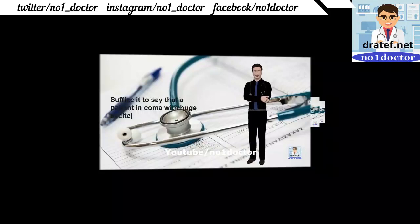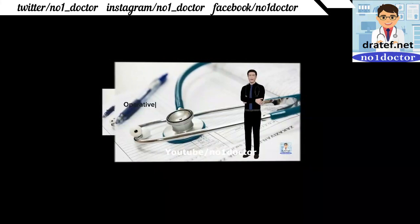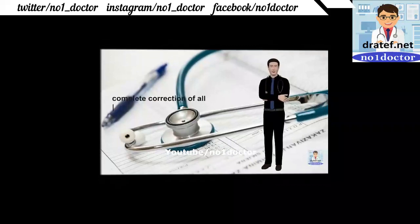A patient in coma with huge ascites, albumin below 2 g/dL, or loss of 20% of body weight over a couple of months. Serum albumin less than 200 mg/dL or a combination of the above indicates high risk. Diabetic coma is an absolute contraindication to surgery; complete correction of all variables will be impossible.